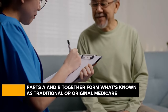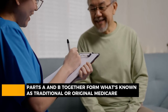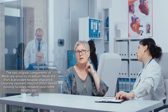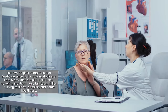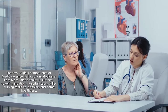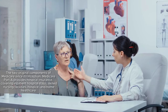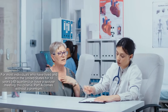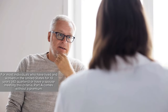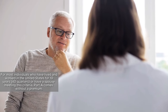Medicare Parts A and B together form what's known as traditional or original Medicare — the two original components of Medicare since its inception. Medicare Part A provides hospital insurance covering inpatient hospital stays, skilled nursing facilities, hospice, and home health care. For most individuals who have lived and worked in the United States for 10 years (40 quarters), or have a spouse meeting this criteria, Part A comes without a premium.